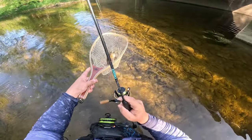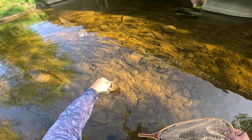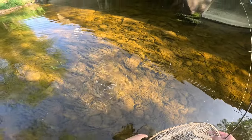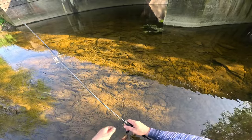Fish number one — that wasn't too bad a fight on the ultralight, but there are bigger ones in here. Let's get this one back and see if we can get another one. There are so many fish in here and some of them are quite a bit bigger than that one.